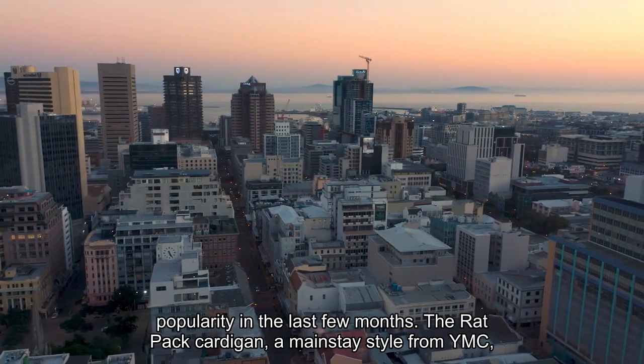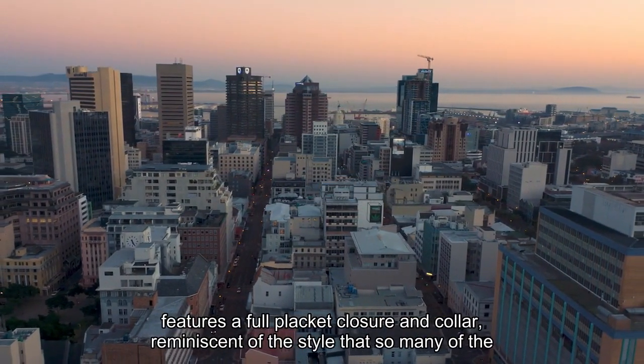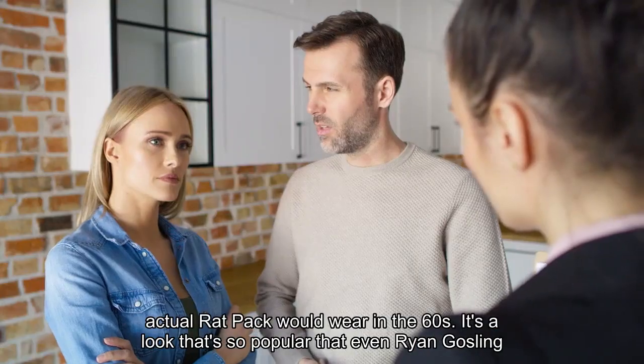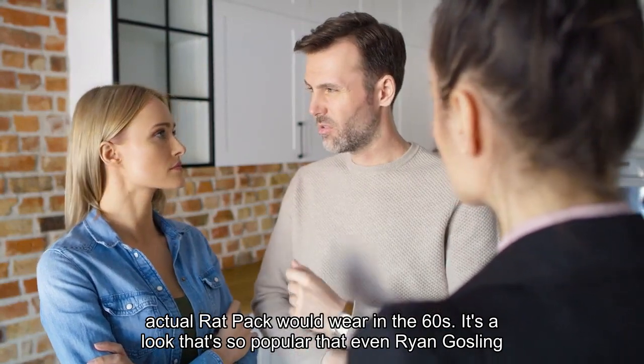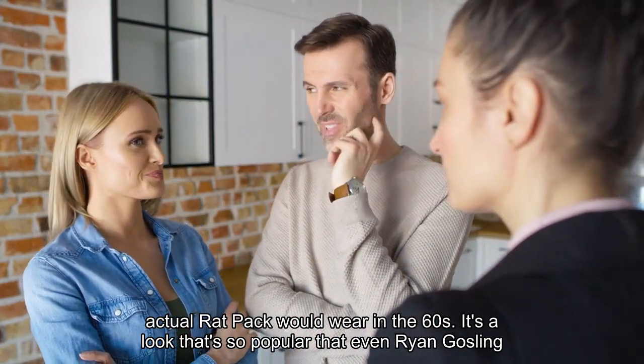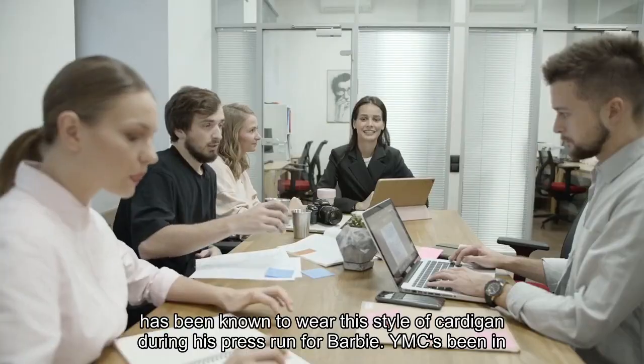The Rat Pack cardigan, a mainstay style from YMC, features a full placket closure and collar, reminiscent of the style that so many of the actual Rat Pack would wear in the '60s. It's a look so popular that even Ryan Gosling has been known to wear this style of cardigan during his press run for Barbie.